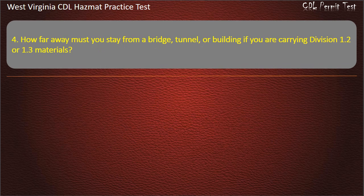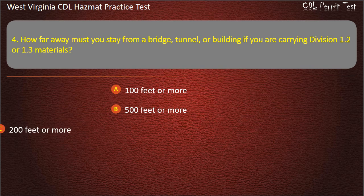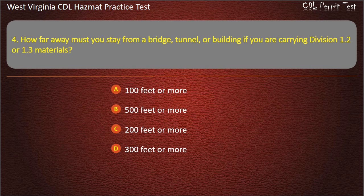Question 4. How far away must you stay from a bridge, tunnel, or building if you are carrying Division 1.2 or 1.3 materials? 100 feet or more. 500 feet or more. 200 feet or more. 300 feet or more. Answer: 300 feet or more.